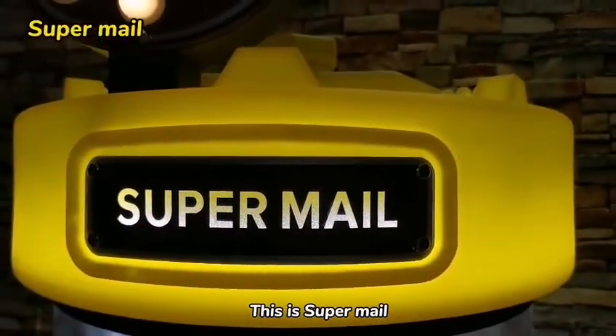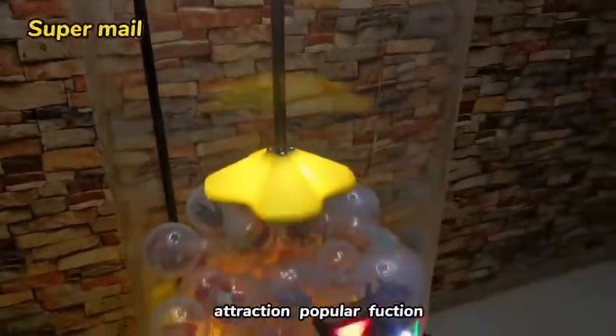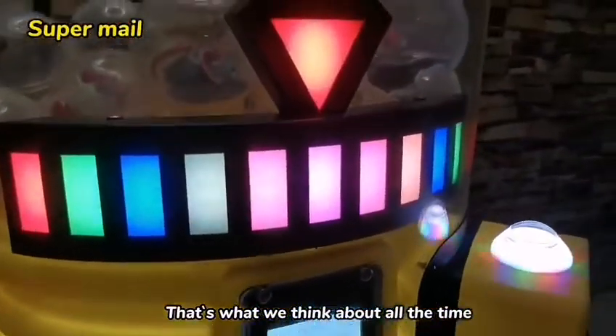This is Supermail, a capsule machine. Attraction, popular, function — that's what we think about all the time.